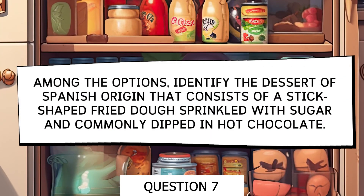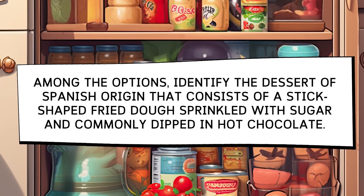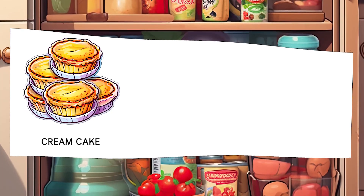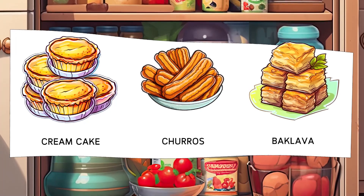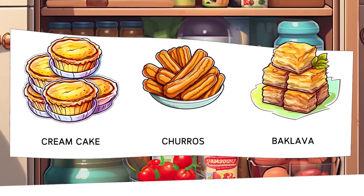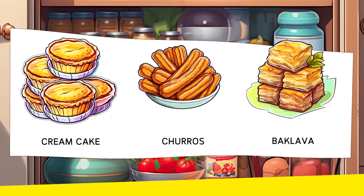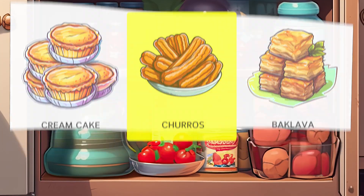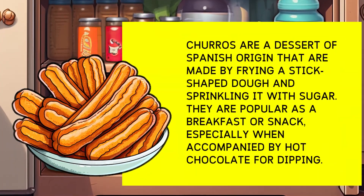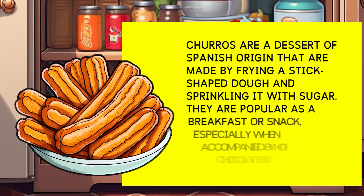Among the options, identify the Spanish dessert that consists of deep-fried dough in the shape of a stick, dusted with sugar and commonly dipped in hot chocolate. Options: Cream Cake, Churros, Baklava. Churros are a Spanish dessert made by frying a dough into stick shapes and dusting them with sugar. They are popular as a breakfast or snack, especially when accompanied by hot chocolate for dipping.